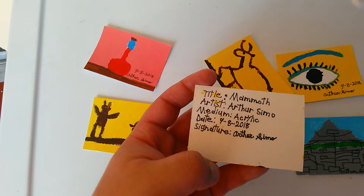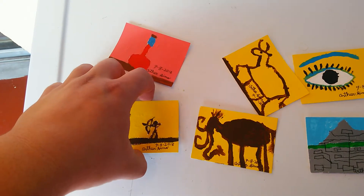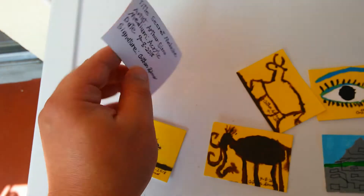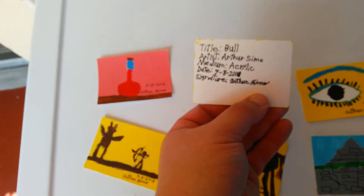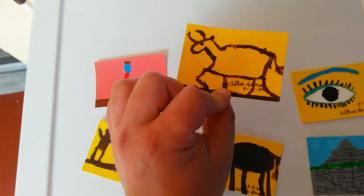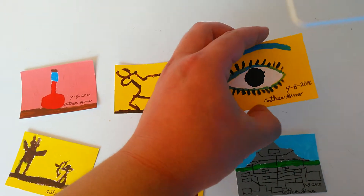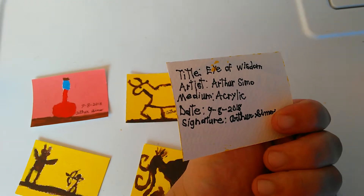This one is called Mammoth — it's a cave painting. This one is Secret Medicine. This one is a bull, like a bull-fighting animal. And this right here is called The Eye of Wisdom.